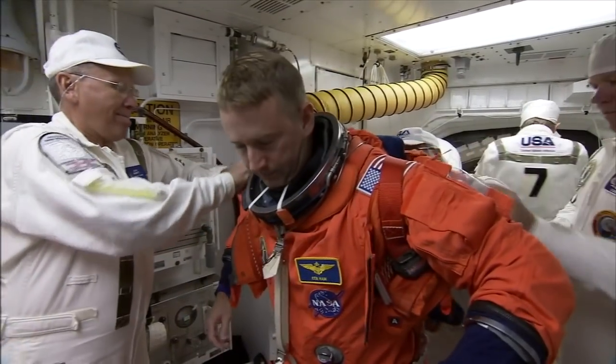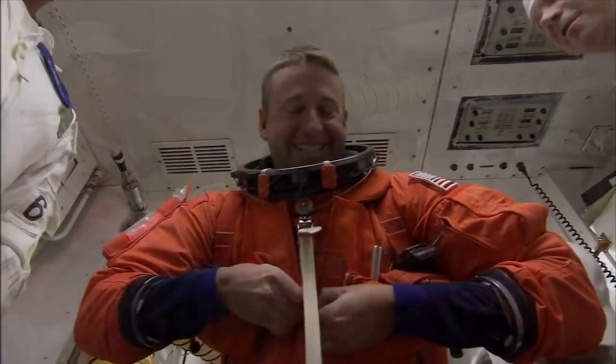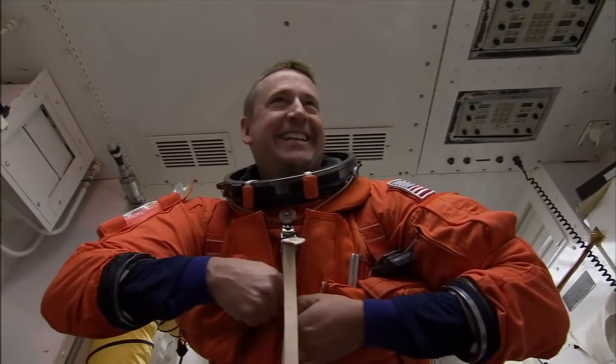Twenty people are certified to work with the closeout crew, but only a few serve at a time. So on launch day we all come together to make one team. There's only seven people out of that twenty that would support a launch, come up here as a prime team.